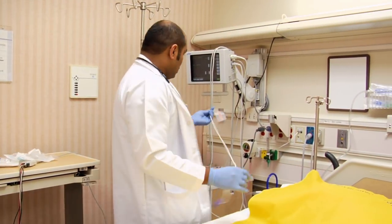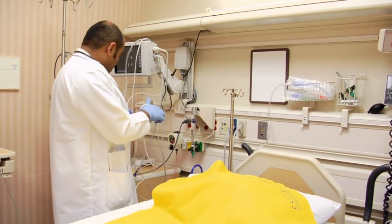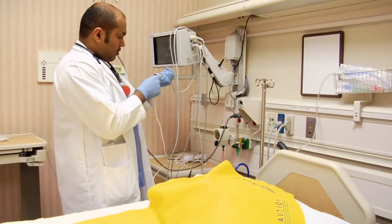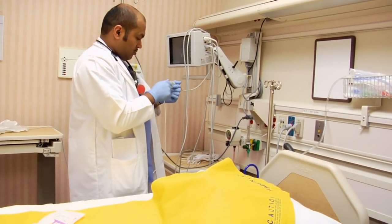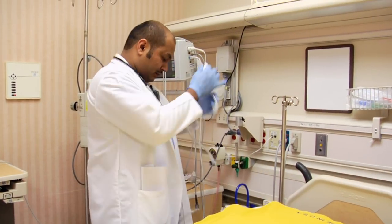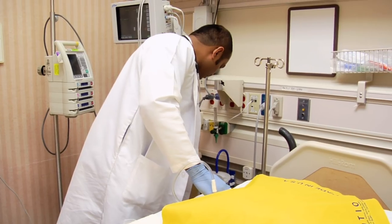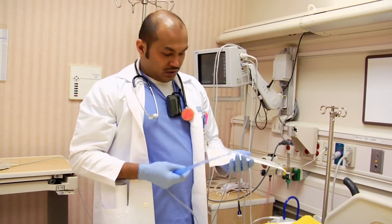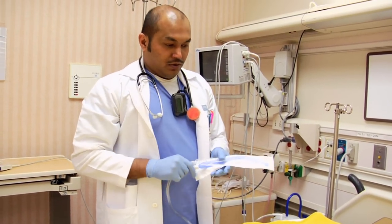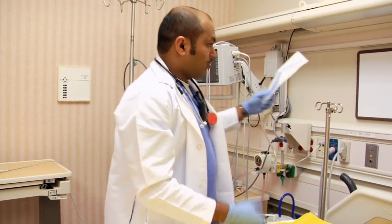Right now, the ICU is full — they can't take any more patients. So this is kind of like a backflow area. I'm preparing for the patient to arrive. It's always better to be prepared than to be scrambling for stuff when the patient comes. You always want to have your suction ready because you never know when the patient's going to vomit or obstruct his airways.